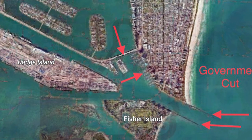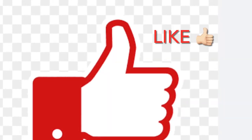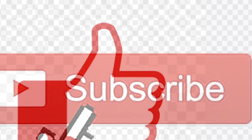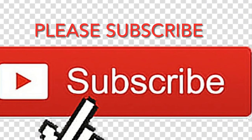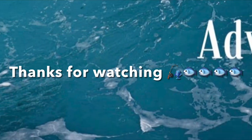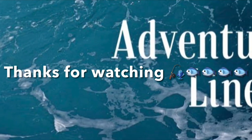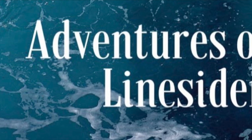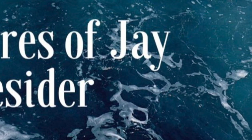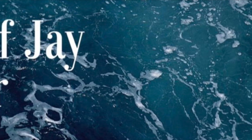Thanks for watching this video. Please like, subscribe, and continue to watch my channel. I have plenty of other helpful information I'm going to be developing and plenty more tips of the day, so stay tuned. You'll only get that information if you subscribe. Thanks again — Jay Linesider.